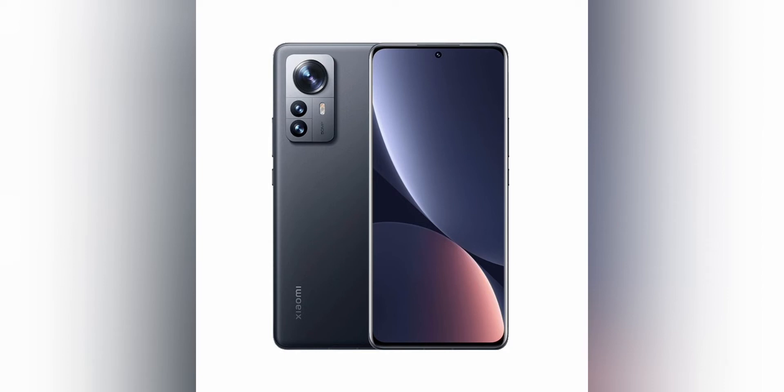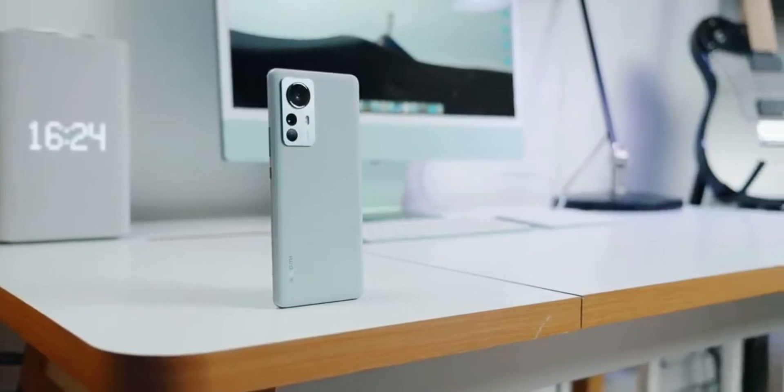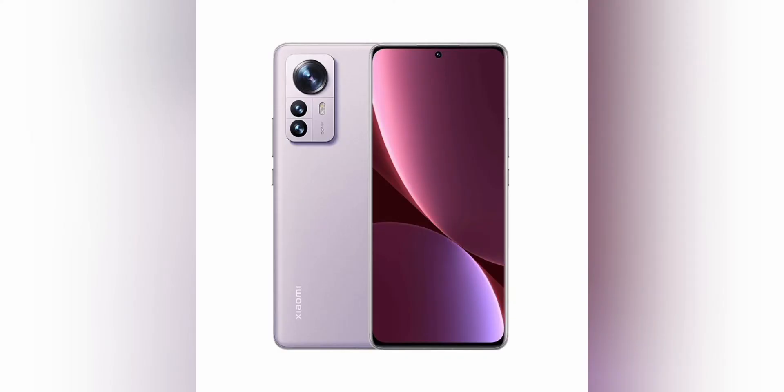Of course, the case is made of hand-cooling metal and durable tempered glass, which makes the tactile sensations of this Android smartphone very pleasant. The camera block is thought out to the smallest detail in terms of design, and the colors of the rear panels are also beautiful.